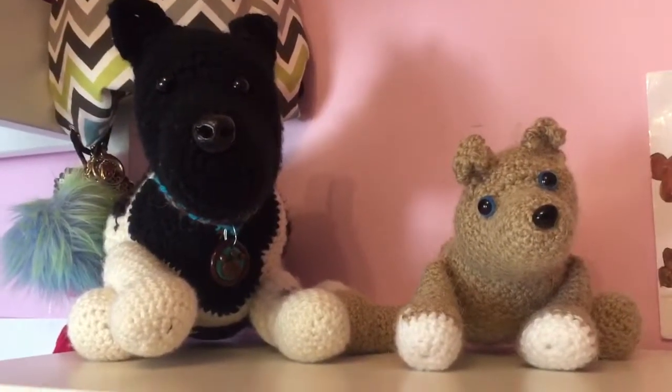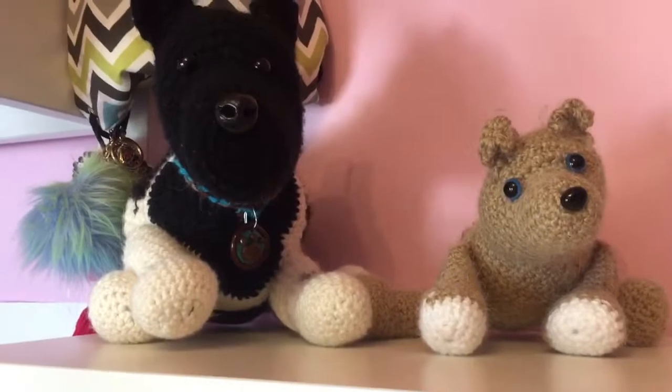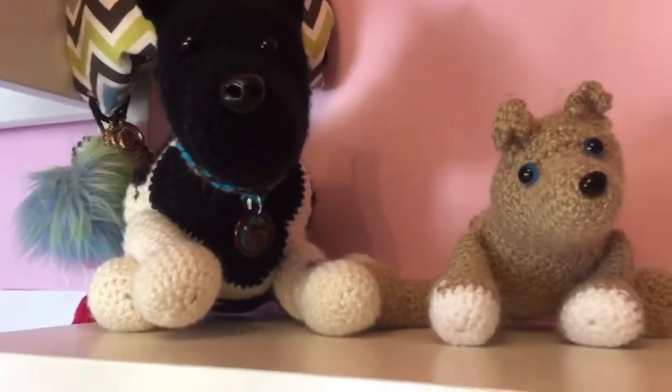Hello everyone, so today I have some updates to share with you guys, and most of these are pretty big, so I'm just going to get right into the video.